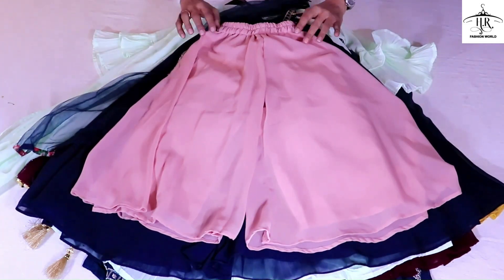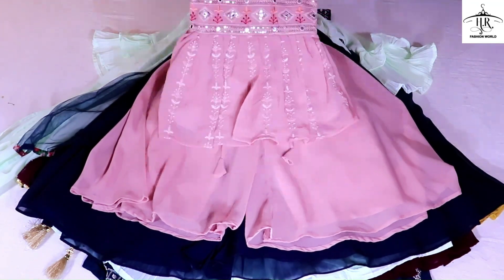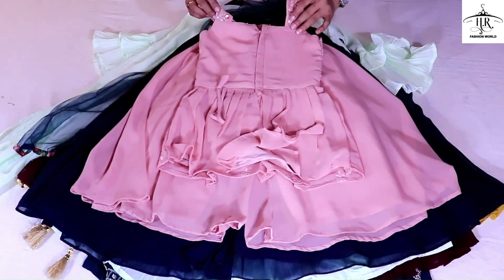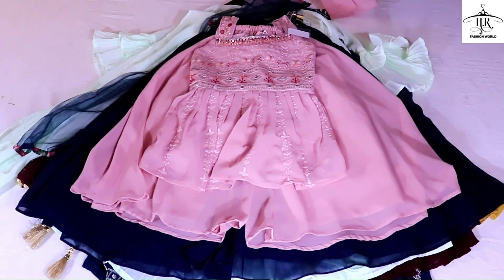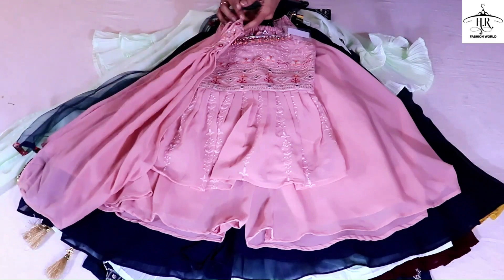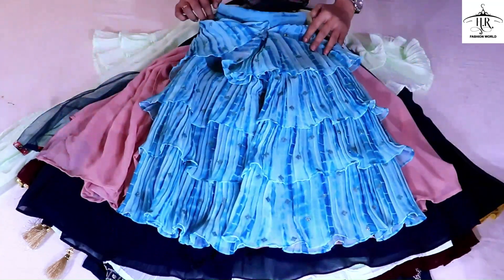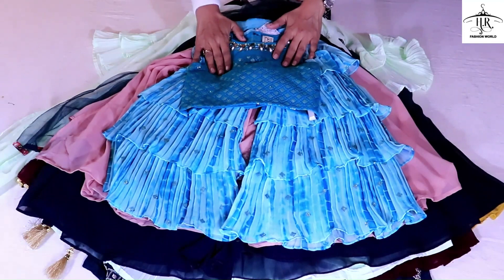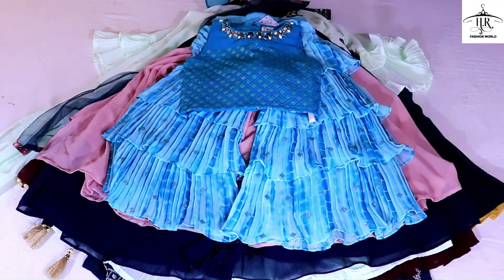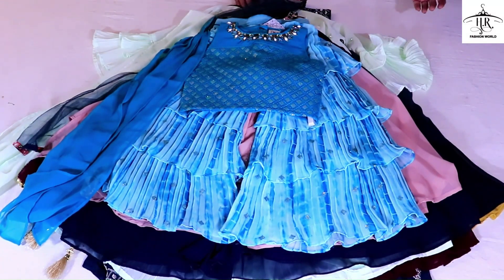This is a different pattern in a nice color. It has a plaza crop top in peplum style. It has a chain in the back and an odd note detail. It has a strong finish with sizes from 3 years to 16 years. The top has work, and the dupatta is also included. Patterns, variety, and color options are good.